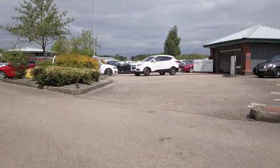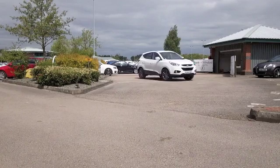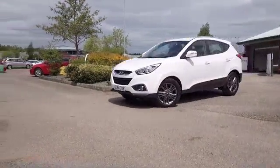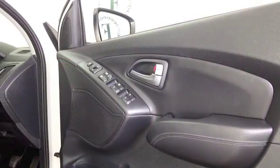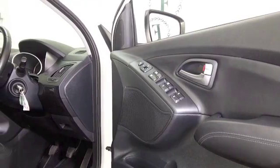The ix35 has great styling and masses of appeal, and I think you'll find this is great to drive. With its 1.7 diesel engine and two-wheel drive system, you get sensible running costs — early 50s mpg combined.